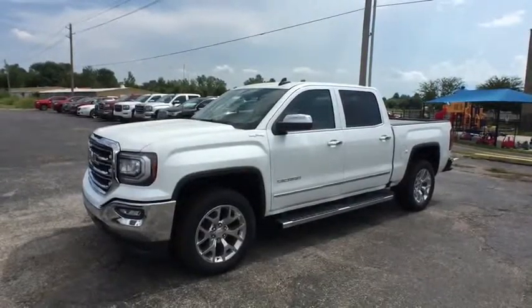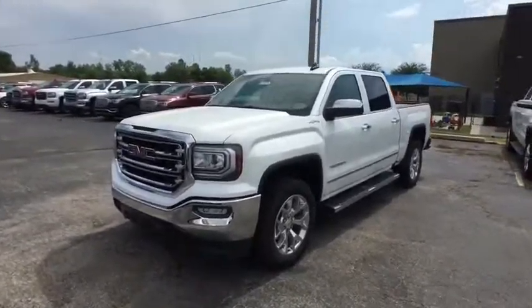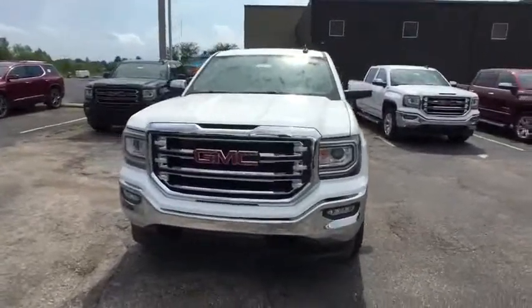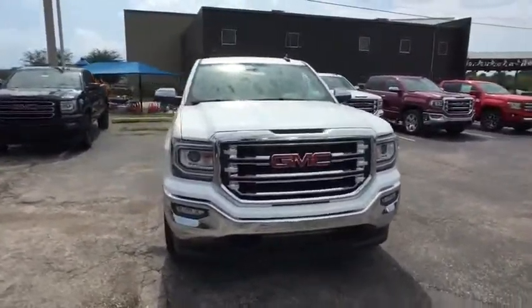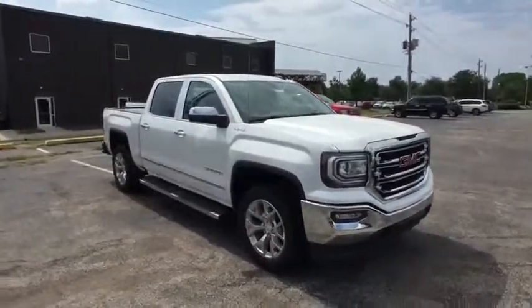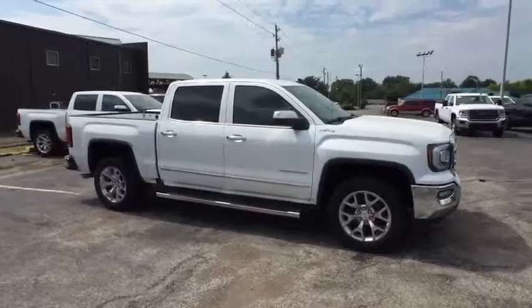The 2017 GMC Sierra 1500. The Sierra 1500 offers a five-star frontal and side crash test rating and a combination of mechanics and aerodynamics that give it better conventional V8 fuel economy than any competitor. The Sierra 1500 now comes standard with the Vortex 6.